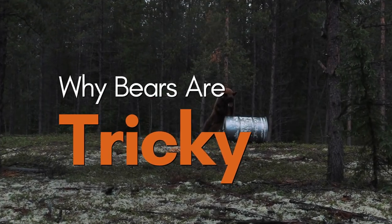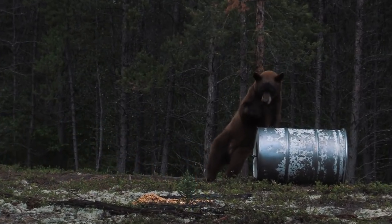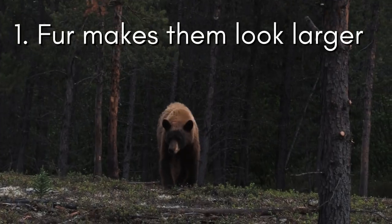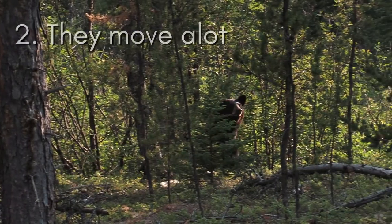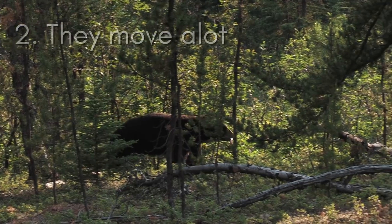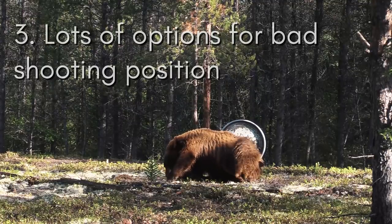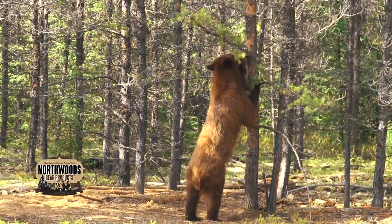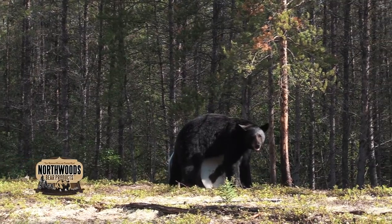Bears are some of the trickiest animals when it comes to shot placement. Here are a few reasons: Number one, they're covered in thick fur making them appear larger than they really are. Number two, they move a lot — they rarely stand still. Number three, they're in an awkward position more often than they're in a good shooting position.